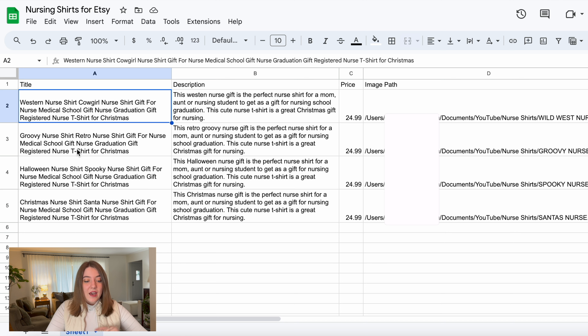I also have a groovy nurse shirt, a Halloween nurse shirt, and a Christmas nurse shirt. I took that same title template and just changed some of those keywords that indicate the sub-niche, while keeping all of the information that this is a general nursing shirt. I did the very same thing with the description as well — I wrote out one general description and then by changing a couple of keywords, I was able to tailor it more towards the sub-niche of those shirts because they are all in that nursing niche.